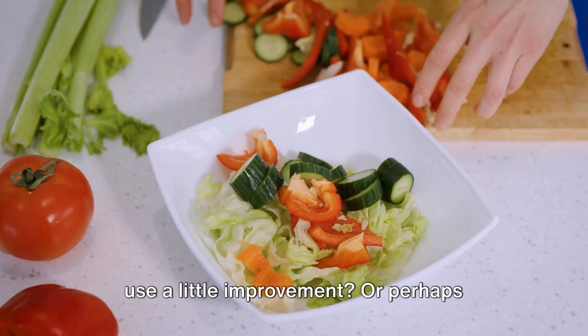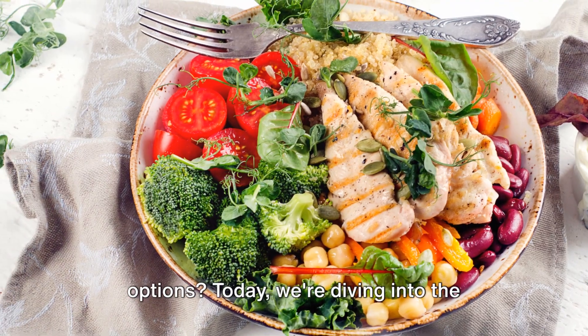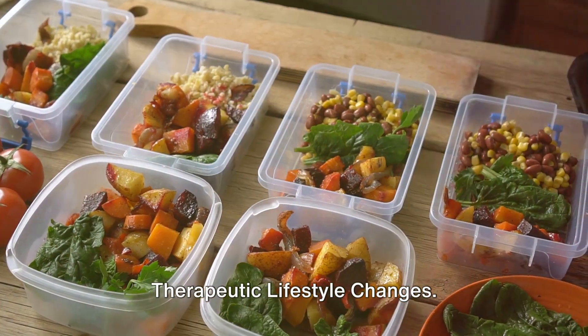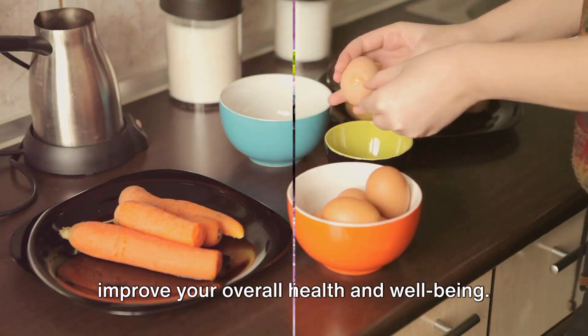Ever wonder if your eating habits could use a little improvement? Or perhaps you're on the hunt for some healthier options? Today, we're diving into the world of TLC — not tender loving care, but therapeutic lifestyle changes. It's a way of eating that can help improve your overall health and well-being.